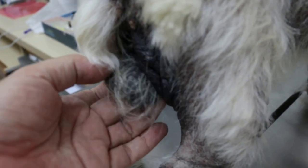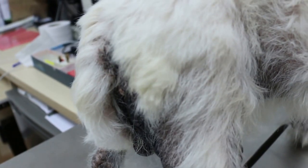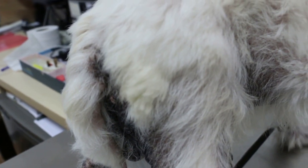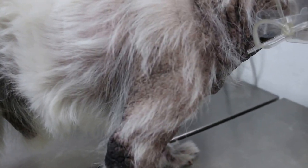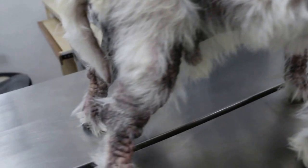Then in the last two weeks, the vet prescribed a new drug called Oclasetinib 16mg at one quarter tablet twice a day for two weeks, then reduced to once a week. It seems there is some progress, and the skin actually becomes whiter now.